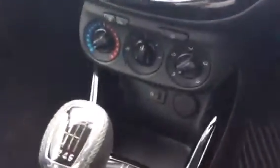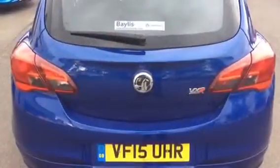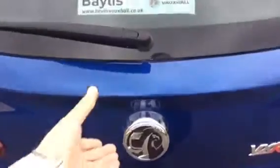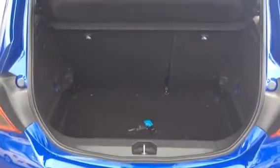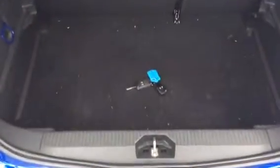MP3 auxiliary input along with a 12-volt socket. Moving to the rear of the vehicle, the easy access boot is just there under the Vauxhall badge. Very generous sized boot in the Vauxhall Corsa, along with a 60-40 split folding rear seat. Comes with two keys and a puncture repair kit as standard.